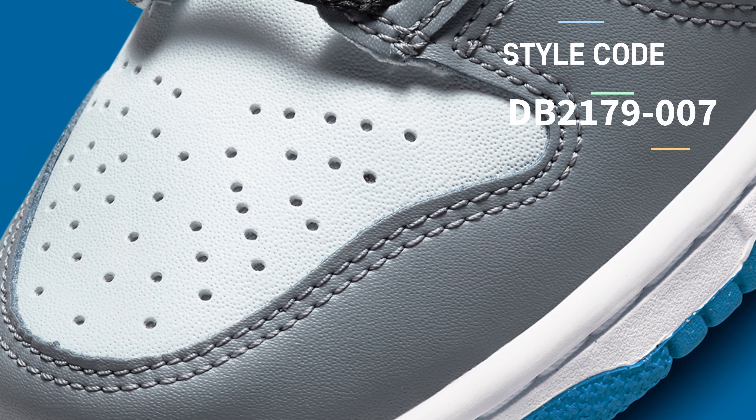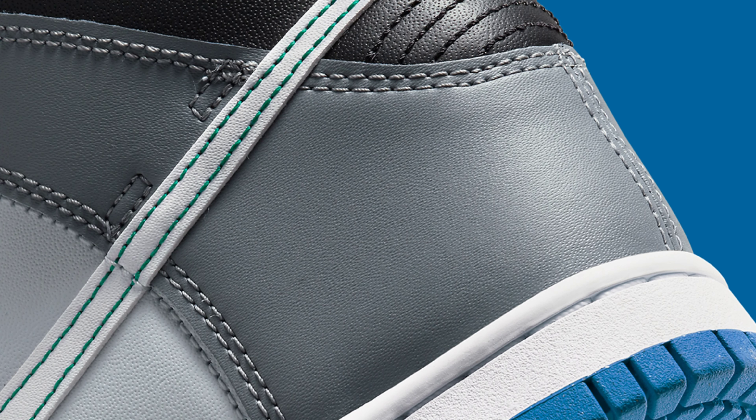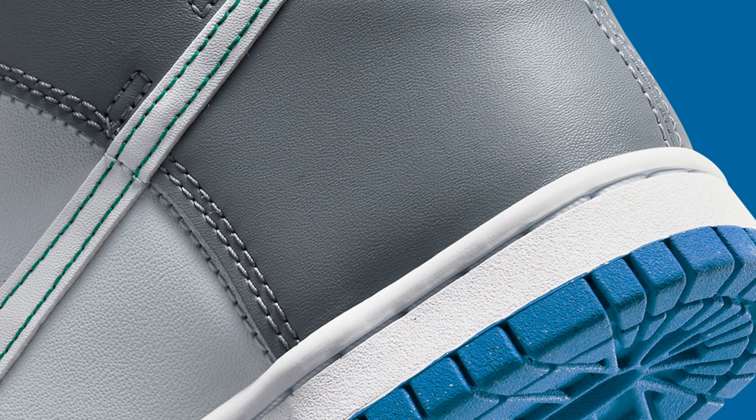The later brightened canvas remains dissolved between dark gray overlays and jet black laces, painting a faded icy blue hue across its smooth leather base layer and the color-matched tongue structure.